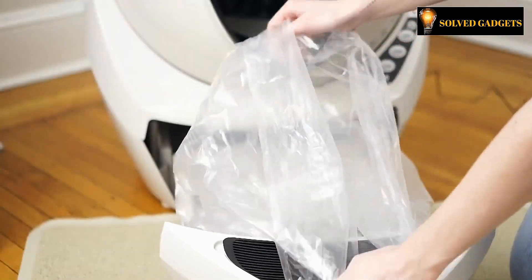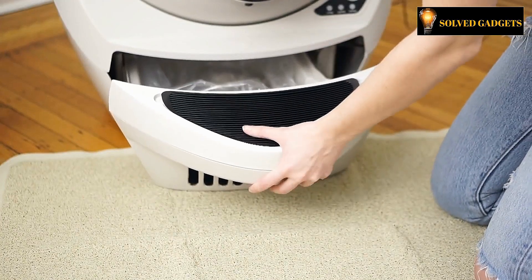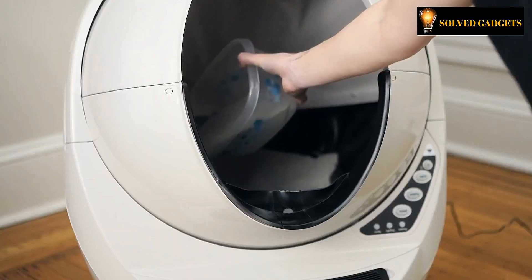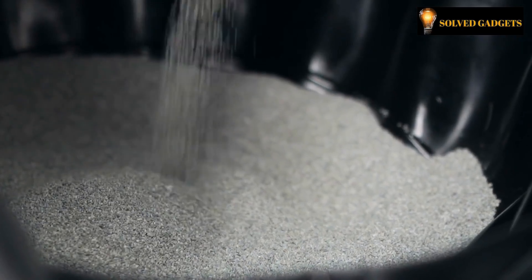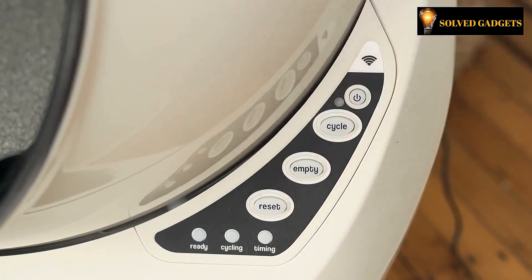While doing so, the container returns to its original location and is ready for utilization with fresh litter. The mechanism deposits the reservoir's elements in the tray below after separating them. The only maintenance required is to sometimes remove the tray contents and replace the litter. The cost of this Litter-Robot is $549.